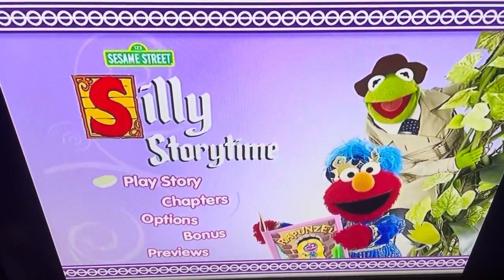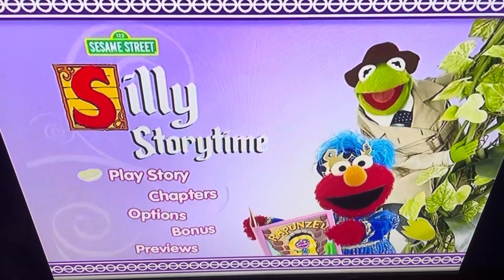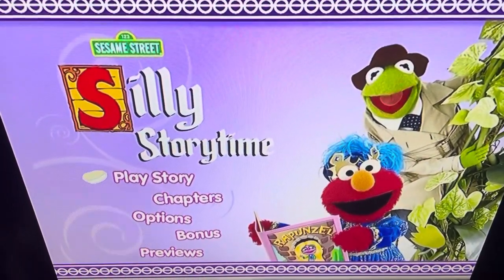Today's DVD menu walkthrough is Sesame Street Silly Storytime featuring Kermit, the 2011 DVD. And yeah, Kermit is on the menu — big deal, you don't see it too often.